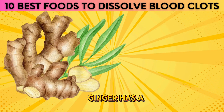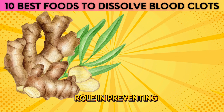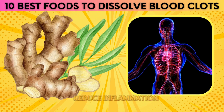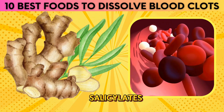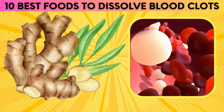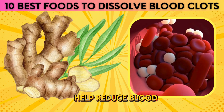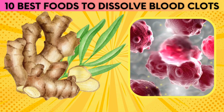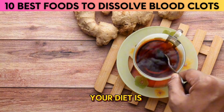1. Ginger. Ginger has a long history of being used to treat a variety of ailments, and its potential role in preventing blood clots is coming to light. Studies have shown that ginger can reduce inflammation and inhibit the formation of blood clots thanks to its salicylates. It can also reduce the stickiness of platelets, which are cells that help form clots. In addition, ginger can help reduce blood pressure and cholesterol, and it has been shown to have anti-cancer properties. Adding ginger to your diet is a great place to start for keeping your heart healthy.